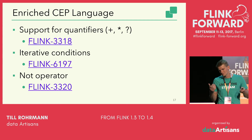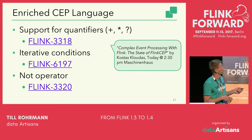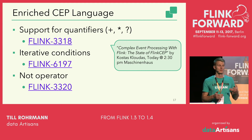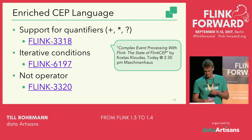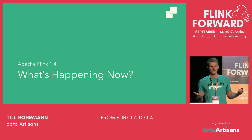Last but not least, we introduced the NOT operator, which lets you specify that you don't want to see a particular event in your pattern. A much more in-depth talk about this is 'Complex Event Processing with Flink: The State of Flink CEP' by Kostas Kloudas, given today at 2:30 PM in the Machine House. If you want to learn more about what's possible with Flink CEP, please go there.